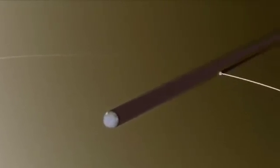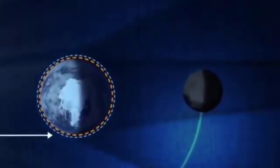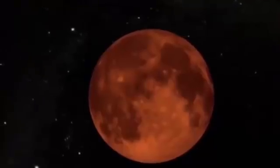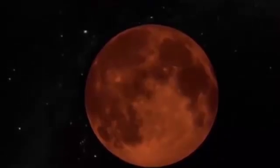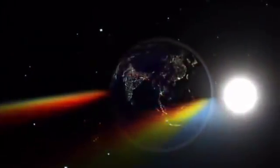Total lunar eclipses are when the Earth is directly between the Sun and the Moon. This means the Moon is lying in the shadow of Earth. During a total lunar eclipse, the Moon usually turns a deep, dark red because it is illuminated by light that has passed through the Earth's atmosphere and has been bent back towards the Moon by refraction, the UK's Royal Museum's Greenwich explains.